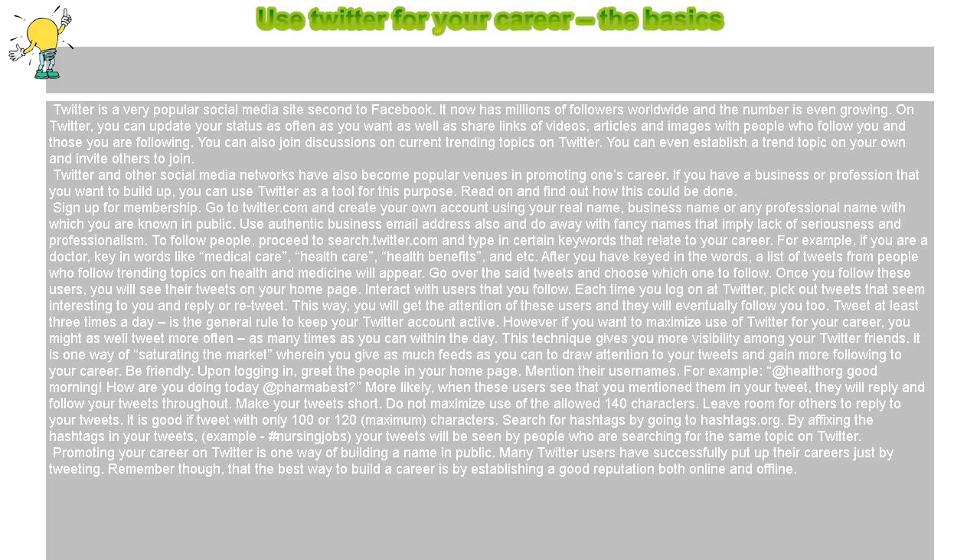Search for hashtags by going to hashtags.org. By affixing hashtags in your tweets — for example, #nursingjobs — your tweets will be seen by people who are searching for the same topic on Twitter.